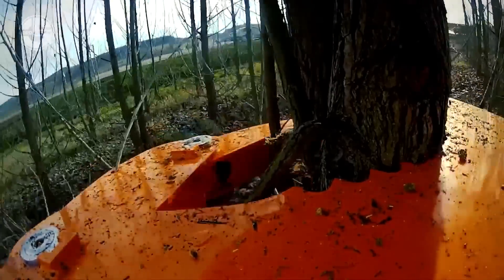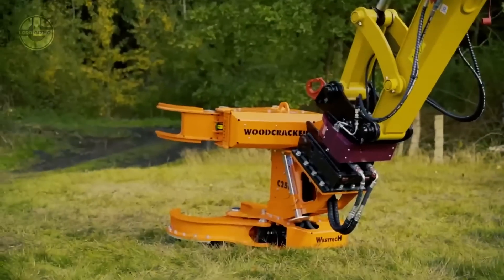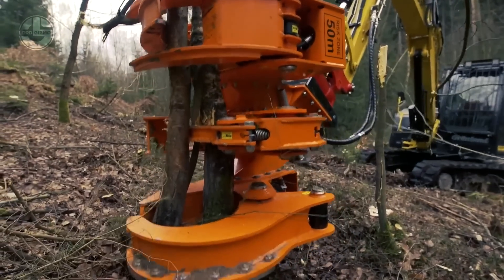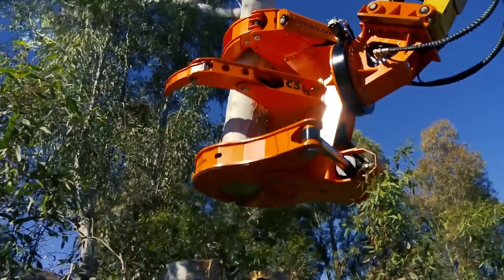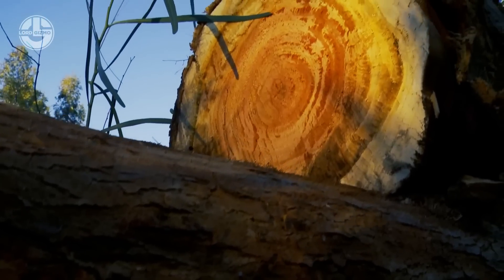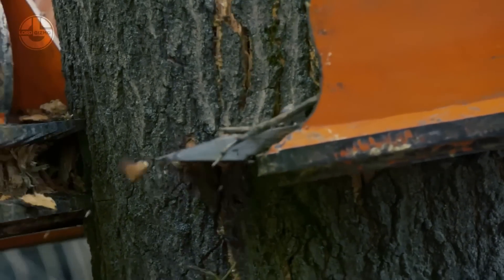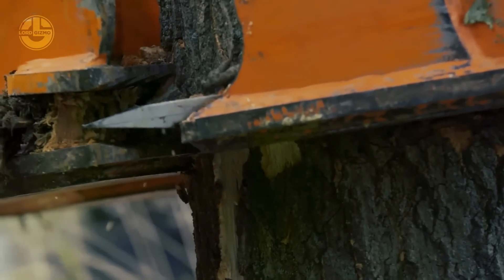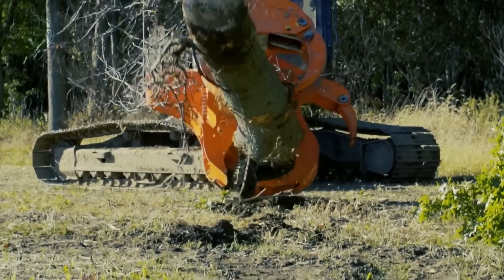Its measurements are roughly 4.5 meters long, 2 meters wide, and 2.5 meters high. It is made with high-quality, long-lasting materials that can survive demanding working circumstances. Its turbine size varies according to the model; however, it can process branches and trunks with a diameter of up to 20 centimeters. It also has a strong engine that provides exceptional performance and efficiency and a quick chip production rate. Depending on the model, the Woodcracker C-Series 2020 can weigh anywhere between 2 and 5 tons.